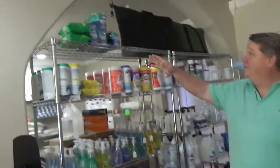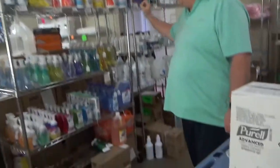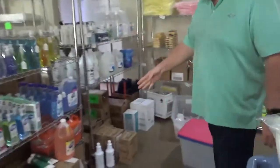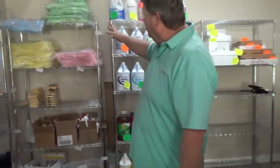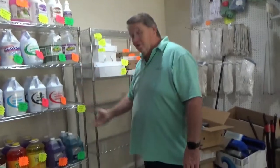Here we have our disinfectant wipes, Clorox wipes, Lysol, hand soaps of all kinds. On the bottom we have some more wipes. Keep going through here — more sanitizer, more soap, microfiber cleaning cloths, bottles and triggers, and any floor chemicals you can think of.